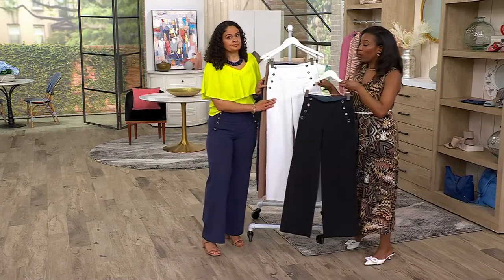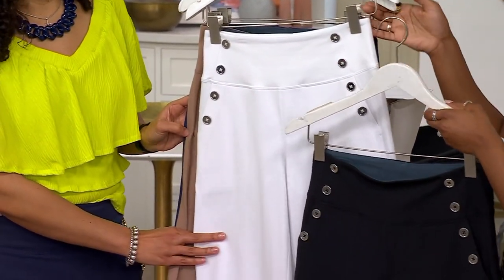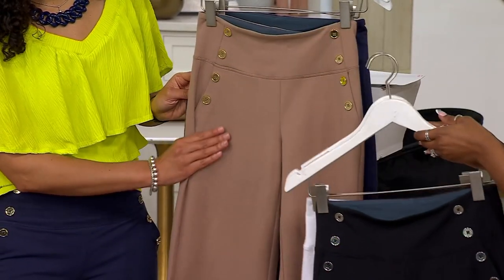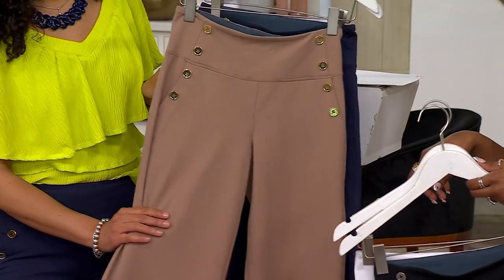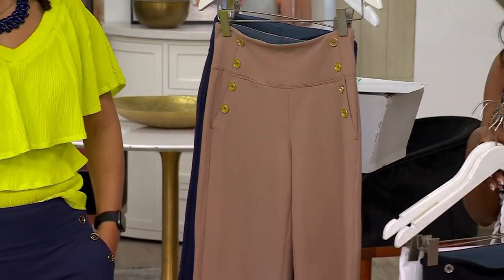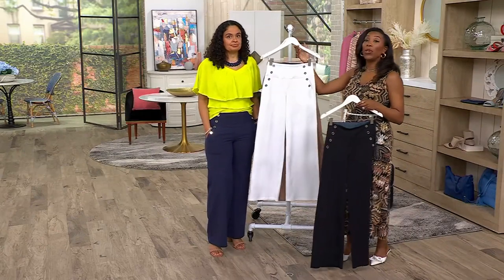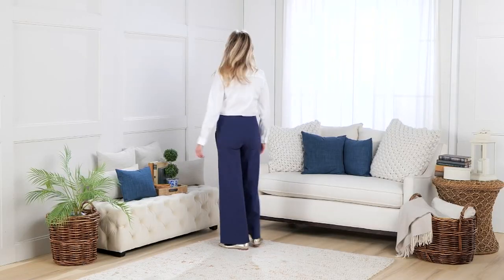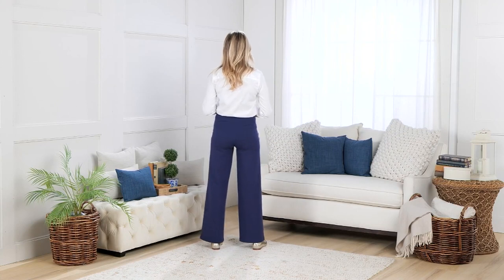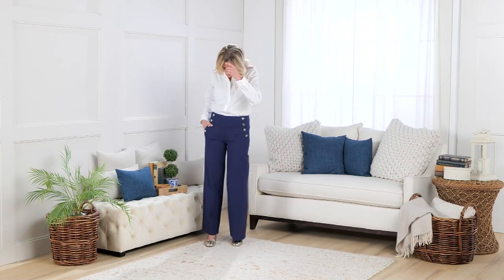Here is the black. We also have white, black and white, safari taupe, and the navy that Ashley's wearing. A lot of us are picking up more than one — use the four Easy Pays. You're at $13.75 a month to help you get more than one home. You will wear these all the time and you'll feel confident in them.